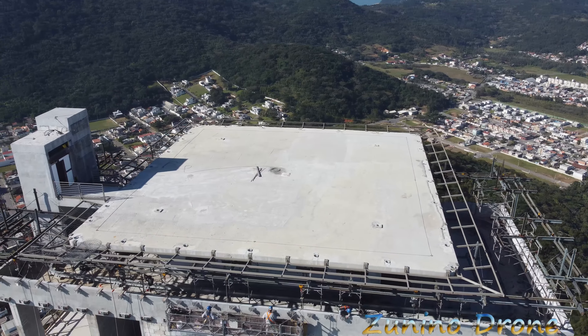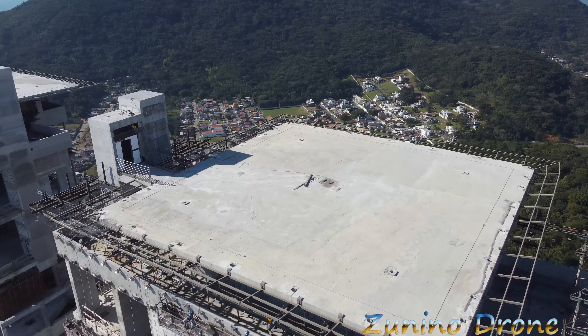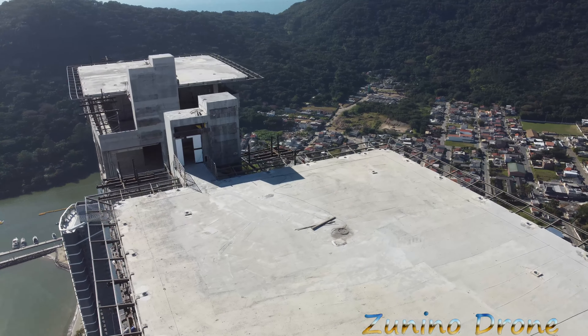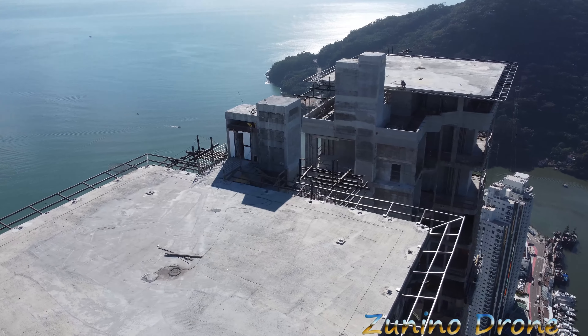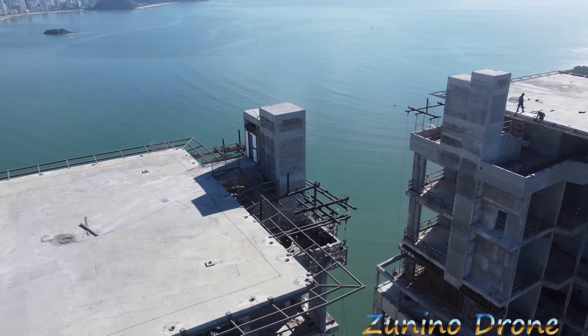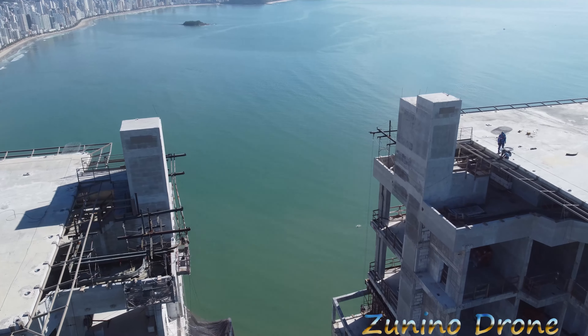As torres gêmeas, galera, a expectativa é que seja entregue no final desse ano 2021. Então o Neymar vai vir festejar a virada do ano na cobertura dele nesse ano. Já o One Tower do lado, que eu vou botar num vídeo futuro no canal, a previsão de entrega é só ano que vem, em 2022. Olha os caras ali, galera. Olha o cara na beiradinha.